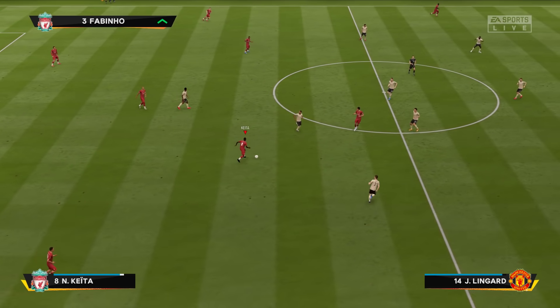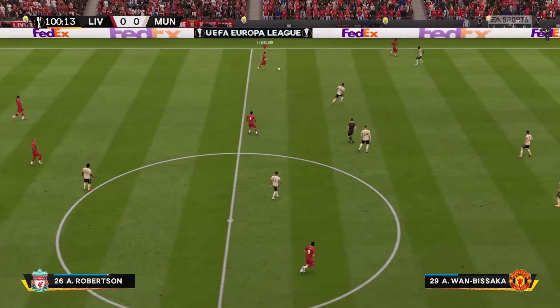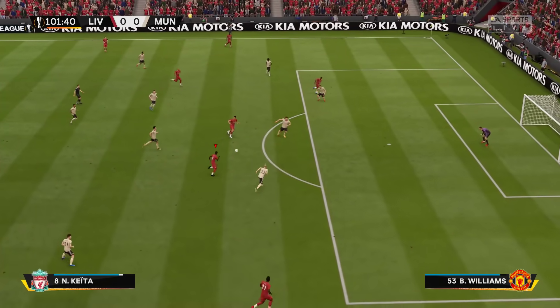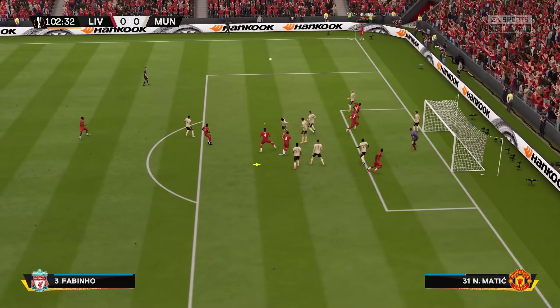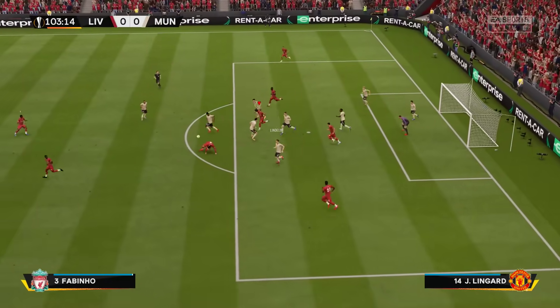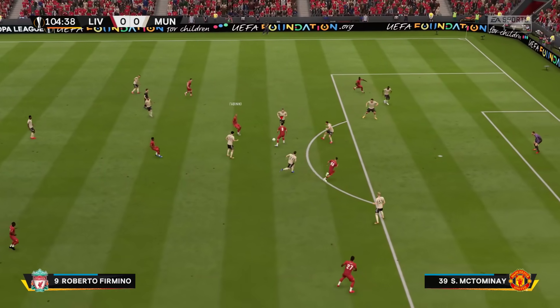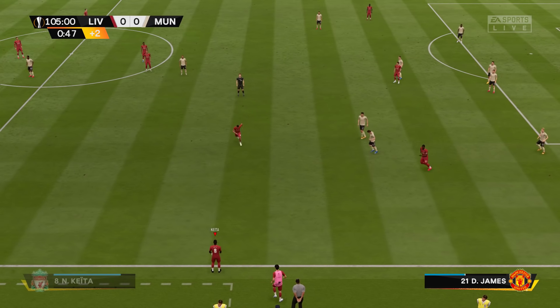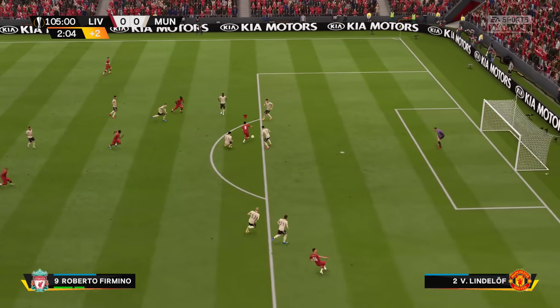They've been getting the substitute ready and now they will make the personnel change. Van Dijk. Wijnaldum. Andrew Robertson. Sitting deep like this might be a dangerous game. Firmino. The referee has decided that two additional minutes are in order. Mane — it has to be. And the first period of extra time comes to an end.